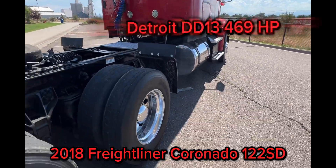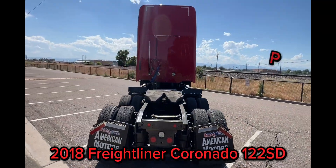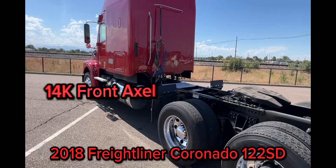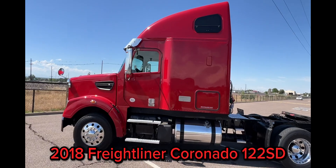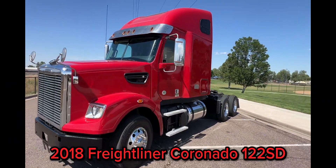It has all the specs, with the Detroit DD13 at 469 horsepower, heavy 50,000 lb. rear ends, and 14,000 lb. front axles. This isn't your standard Coronado — with a 10-speed automatic Eaton transmission and a 3.42 ratio, this truck is a powerful workhorse.